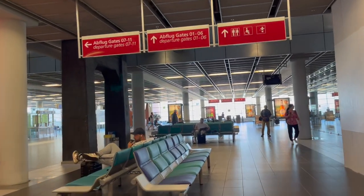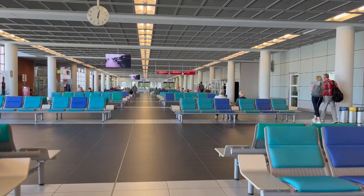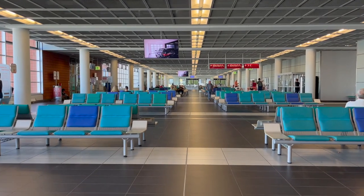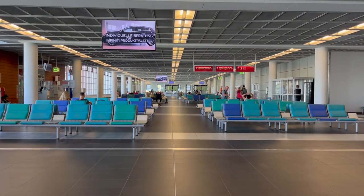Three euros for M&Ms? I'd rather let my sweet tooth starve. Anyway, there are plenty of places to sit, but there are only three or four power outlets that work in the entire terminal. Not to mention the fact that my adapter broke.